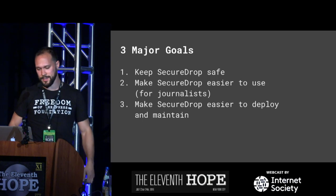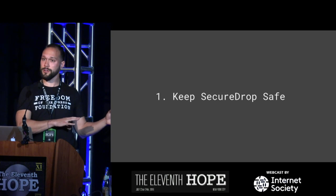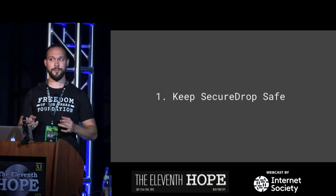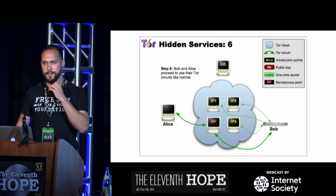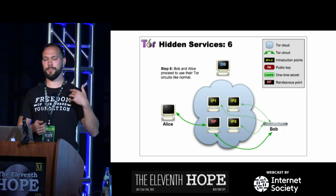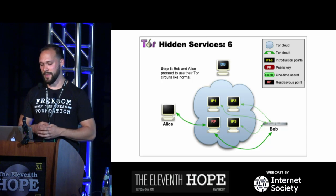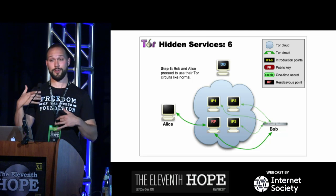On keeping SecureDrop safe — I'll focus on Tor. SecureDrop uses Tor hidden services, which allow a system to publish a service to the internet anonymously. Clients accessing it are inclined to also be Tor users, giving them anonymity as well. We like them because they encourage sources to use Tor, provide end-to-end encryption without TLS, have pretty decent crypto with perfect forward secrecy, and avoid the CA/PKI system — companies like Symantec and VeriSign — which is a classic bugaboo of web security.